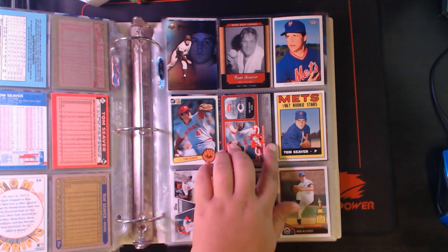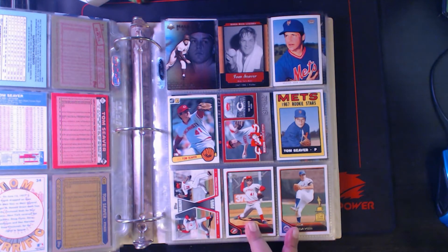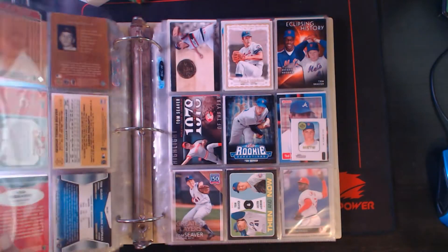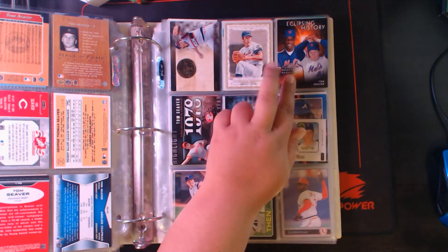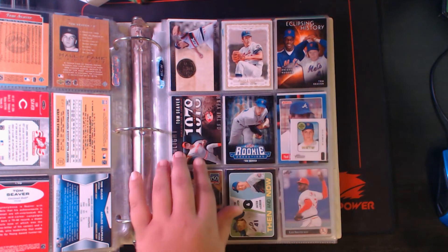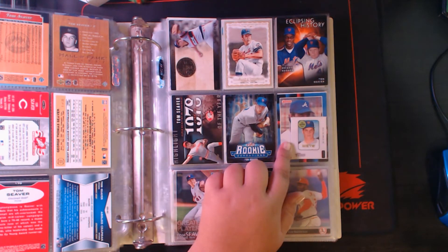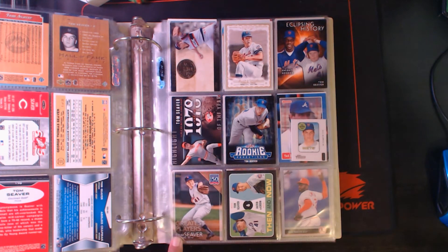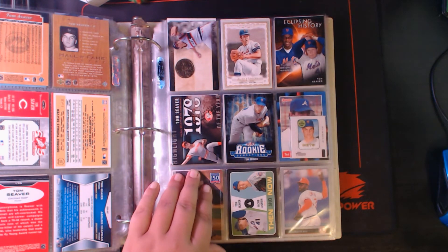'06 Greats of the Game Tom Seaver, Rookie of the Week Tom Seaver, Diamond Duos with Aroldis Chapman. Both of these are Topps Lineage — one as a Red and one as a Met. 2012 Gold Standard, Allen and Ginter, Highlight Sketches, Eclipsing History with Seaver and Gooden, Highlight of the Year, Rookie Sensation. Heritage from 2018 decal, 150 Greatest Players Tom Seaver, and then 2020 Heritage Then and Now with deGrom and Seaver.